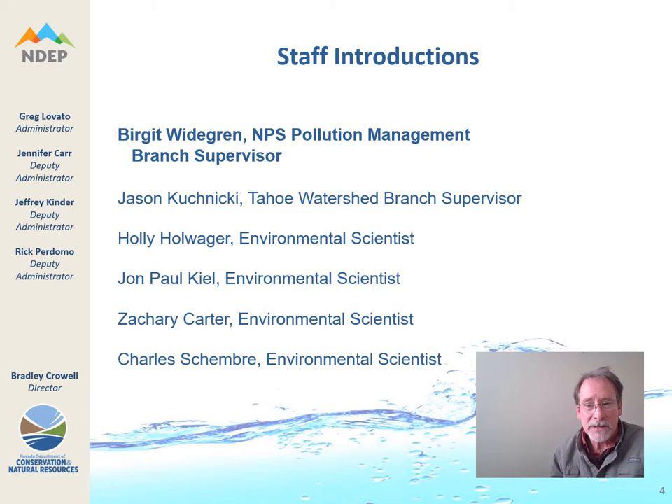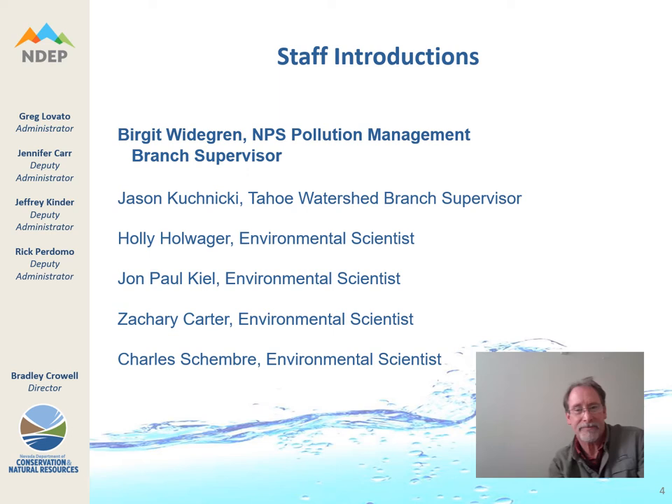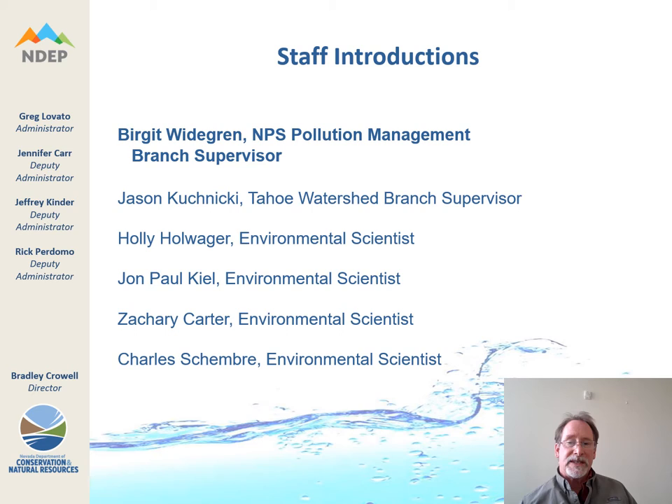Today's speakers include myself, John Paul Kyle, Environmental Science with the Bureau of Water Quality Planning, and Chuck Schembry, who just joined the staff recently and will be helping out this morning. Also in our branch is Zachary Carter and our supervisor Birgit Lidegren. If you have questions about the grant application process, you can likely contact Birgit — her contact information will be made available later in the presentation. Our Lake Tahoe watershed branch is supervised by Jason Kushnicki, and also in that branch is Holly Holwager. If you have a project or interest in Lake Tahoe, you will be working with Jason or Holly.